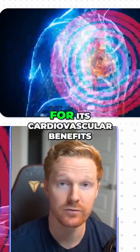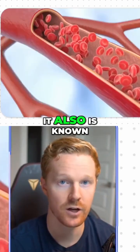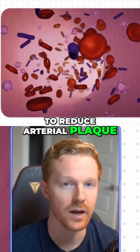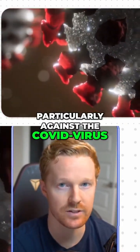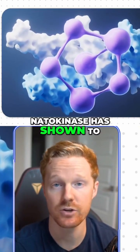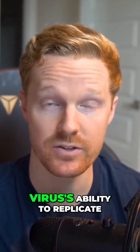Nattokinase is mostly known for its cardiovascular benefits. At its basic core, it enhances blood flow and is known to reduce arterial plaque. But preliminary studies are showing significant benefits in immune function, particularly against the COVID-19 virus. In multiple studies, nattokinase has been shown to significantly degrade the spike protein, which significantly inhibits the virus's ability to replicate.